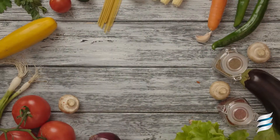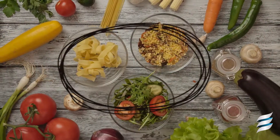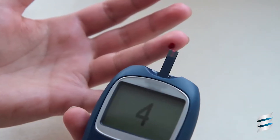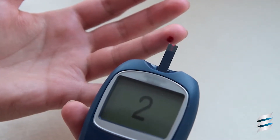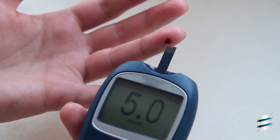Our bodies typically use glucose as energy, which comes from carbohydrates — things like fruits, veggies, and grains. The body either uses glucose, or simple sugar, or glycogen, which is a stored form of glucose in the liver, as our main source of energy. Glucose travels into the cells by way of insulin, the body's storage hormone, so it can be used for energy production there.